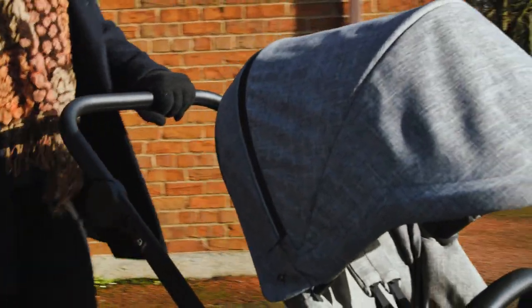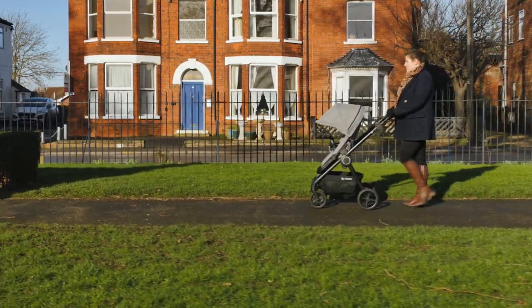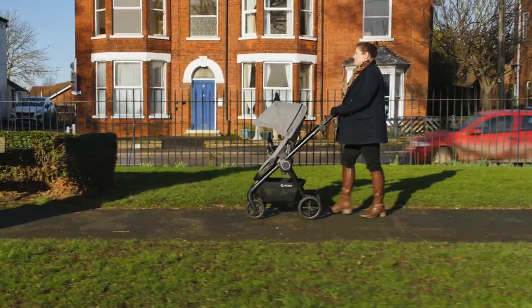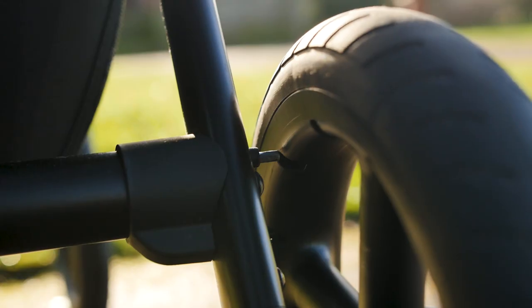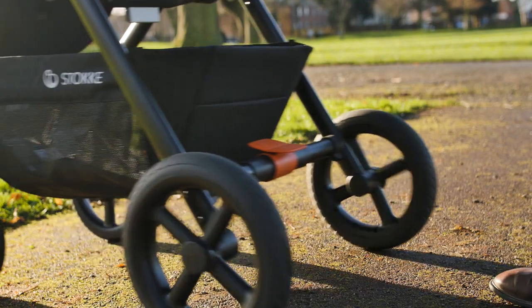The curb pop on the Beat is effortless, making hopping on and off public transport that touch easier. The brake is another example of how simplicity reigns on this pushchair — the accessible brake pedal is operated with just a flick from your toes.